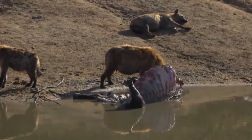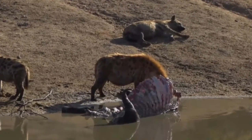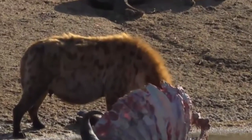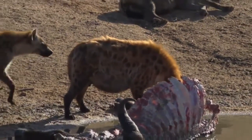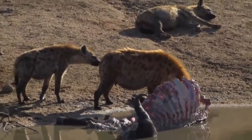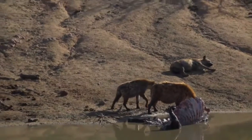Look at this everyone - a buffalo that has died with hyenas all around it. I can count them: one, two, three, four, five, six, seven. At least eight hyenas here.